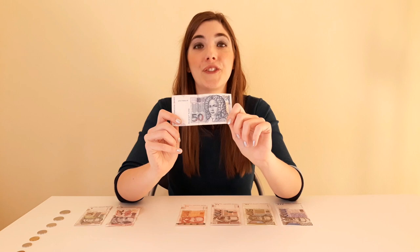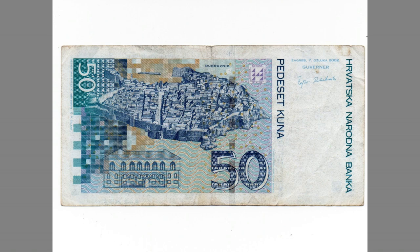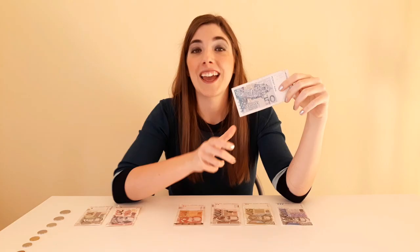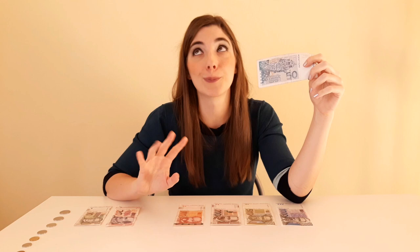The 50 kunas banknote has a poet on it: Ivan Gundulić, the most famous Croatian baroque poet. On the other side of the banknote there is the old city of Dubrovnik and the Rector's Palace. A bonus pro tip: when you come to Croatia, the name of the city is Dubrovnik — do not pronounce it 'Dubrovnik' or 'Djubrovnik' or anything else. Remember: Dubrovnik.